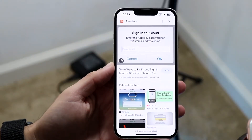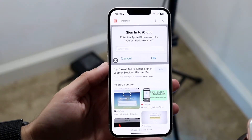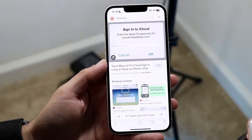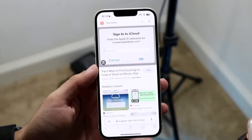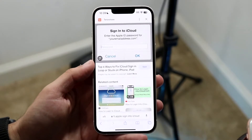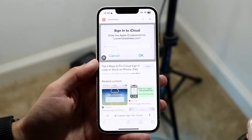You might be running into this really weird problem on your iPhone where it keeps asking you to sign in to iCloud. This is a random issue, and it's mostly because your Apple ID that was within your account has now randomly been signed out.